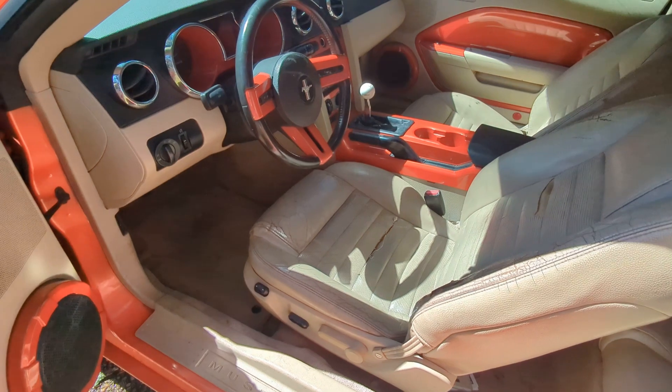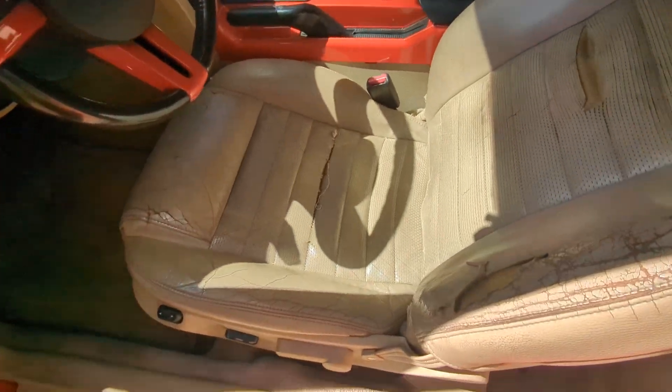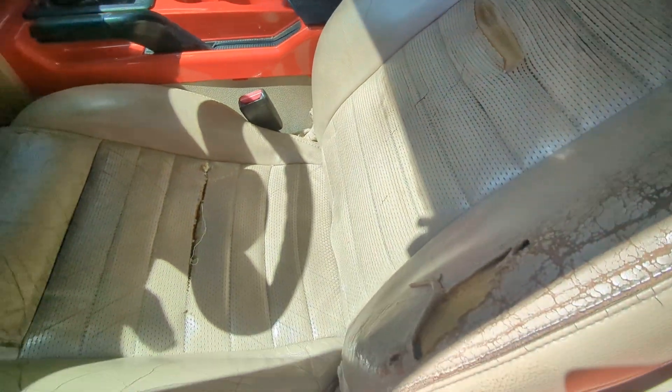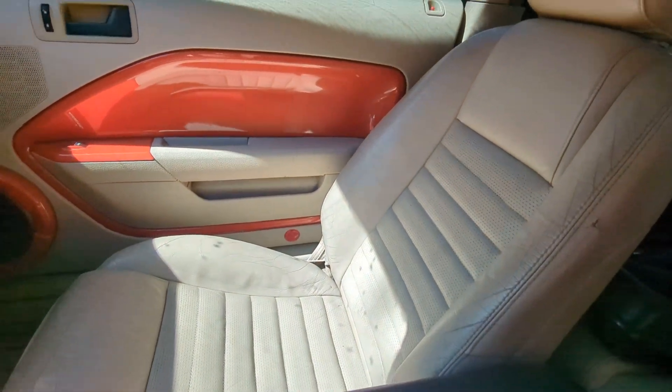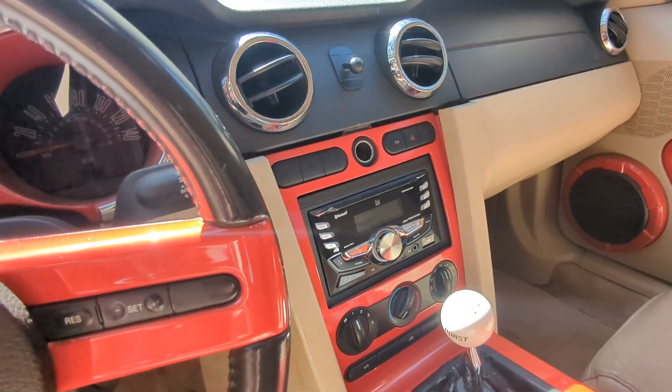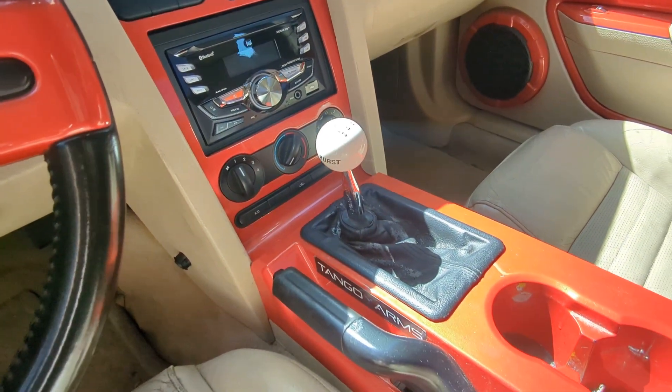The interior is nice, has a lot of paint-matching trim parts. It's the old Ford leather seats that start to bust at the seams, but that's no big deal — all leather. I threw in a new radio, it didn't have one when I got it, and a short shifter.